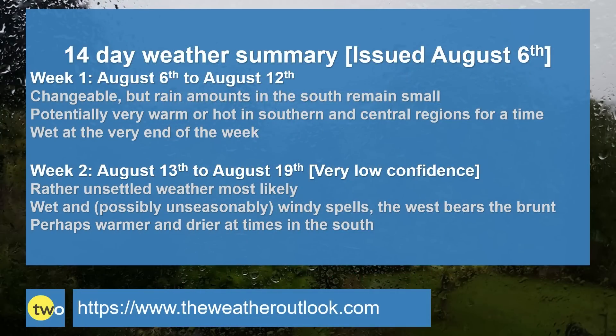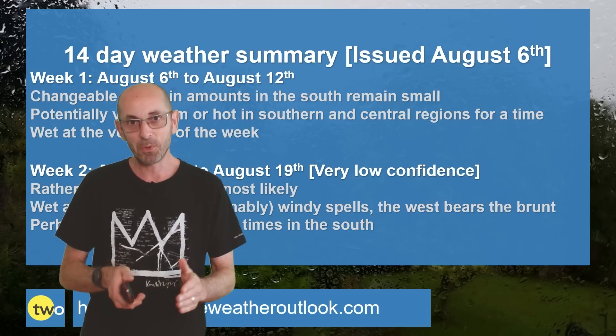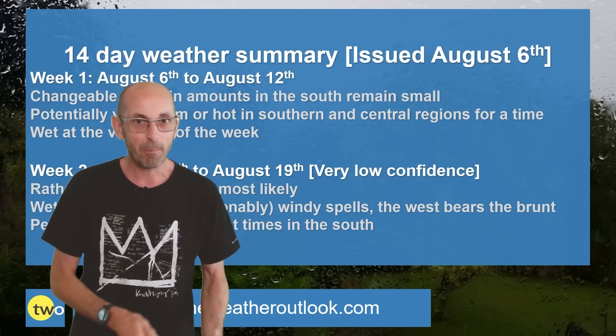To summarise: Week 1 — changeable, but rain amounts in much of the south remain quite small. Potentially it turns very warm or even hot in southern and central regions at least for a time towards the end of the week, but at the very end wet conditions are likely to be returning. Week 2 — rather unsettled weather is the most likely outcome. Wet and possibly unseasonably windy spells are a risk with the west bearing the brunt. Maybe turning warmer and drier at times in the south, with the chance of that increasing later on. Through week 2 the forecast confidence falls away as the remnants of Hurricane Debbie possibly come into play.